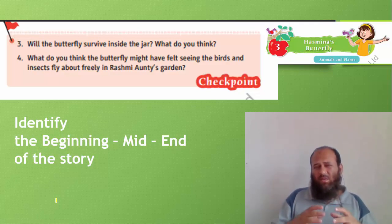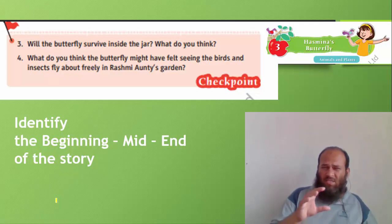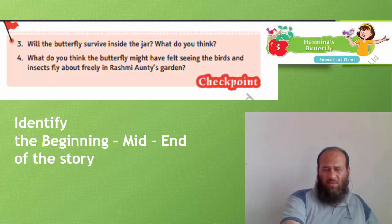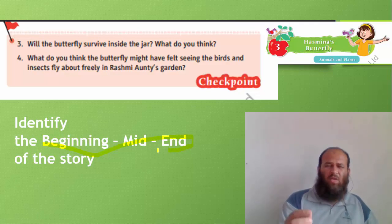Now this was a beautiful story — not a simple chapter, but a story. I want you to identify the beginning, the middle, and the end of the story. How did the story begin? What was in the middle, and what was at the end? You can write it down or mark it in your coursebooks.